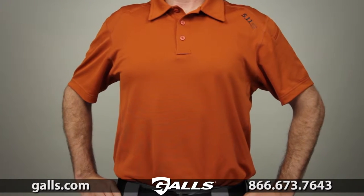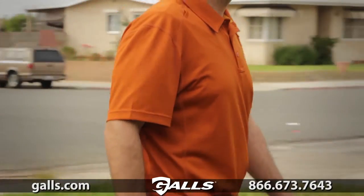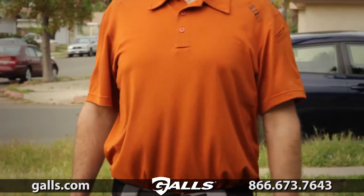The 5.11 Short Sleeve Pursuit Polo is an all-purpose high-performance polyester shirt that provides lasting comfort and durability both outside and indoors.